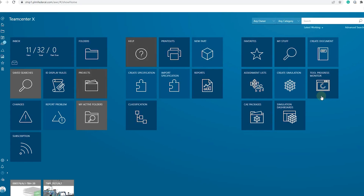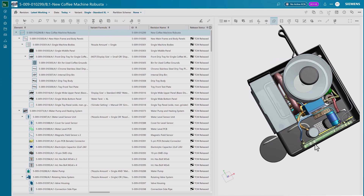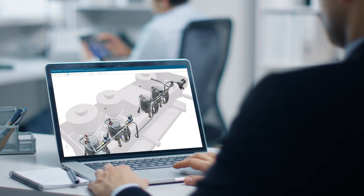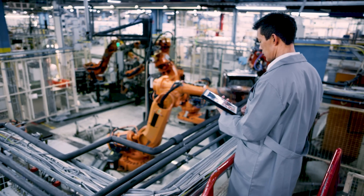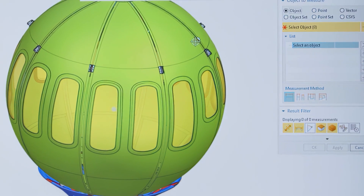TeamCenter X — Siemens technologies transform the everyday for everyone. TeamCenter X, our leading product lifecycle management software from the Siemens Accelerator platform, is used every day by our customers to develop and deliver products at scale.